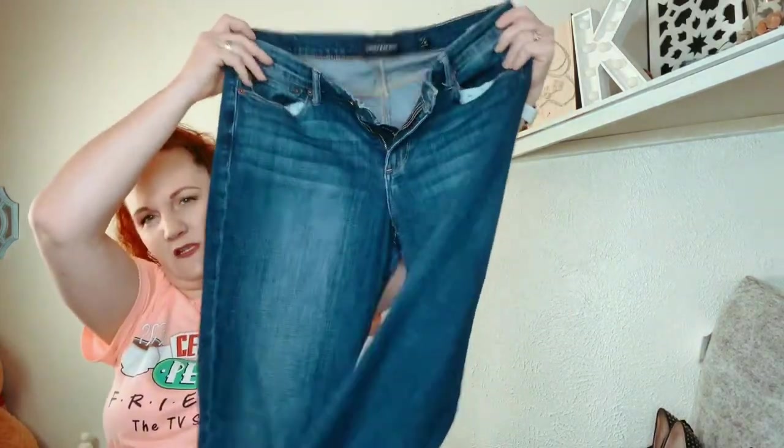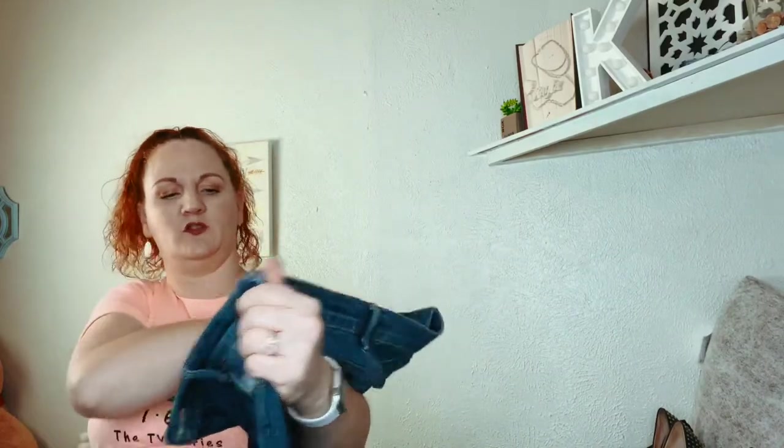These are Lucky Brand jeans — they're a size 12 and they're called Sweet Straight.